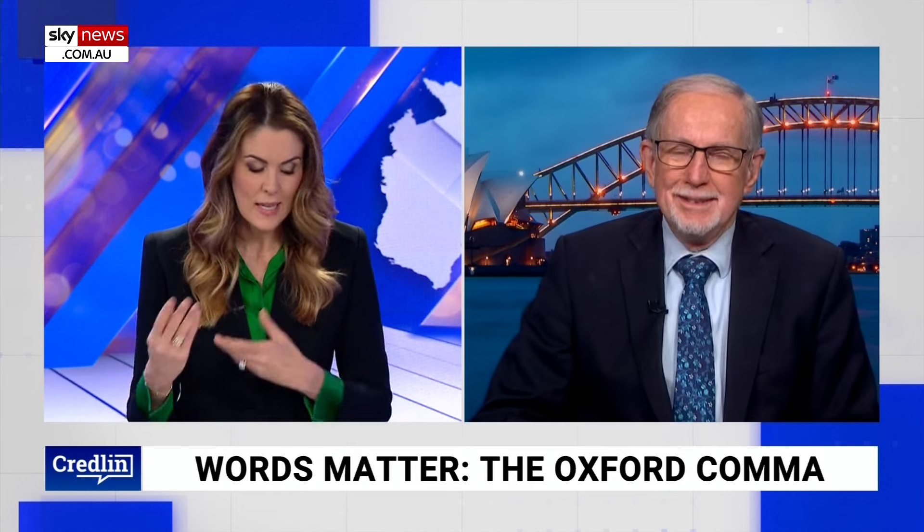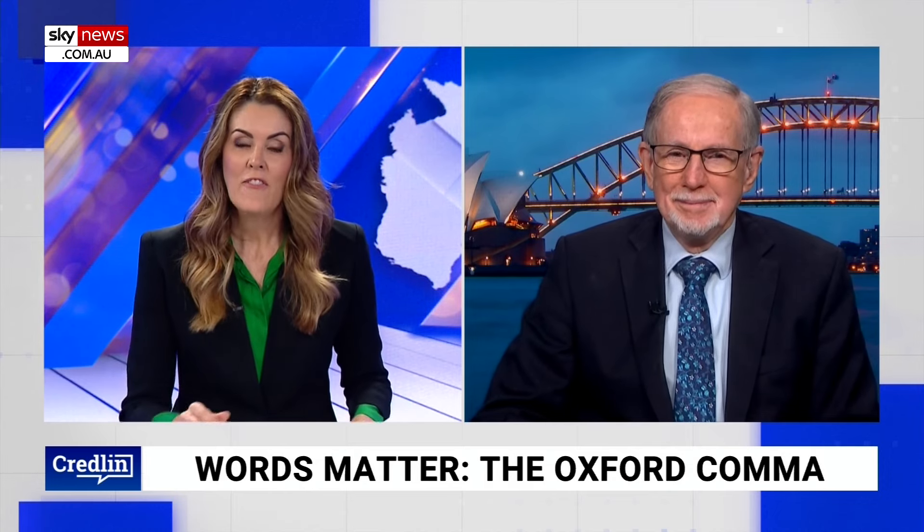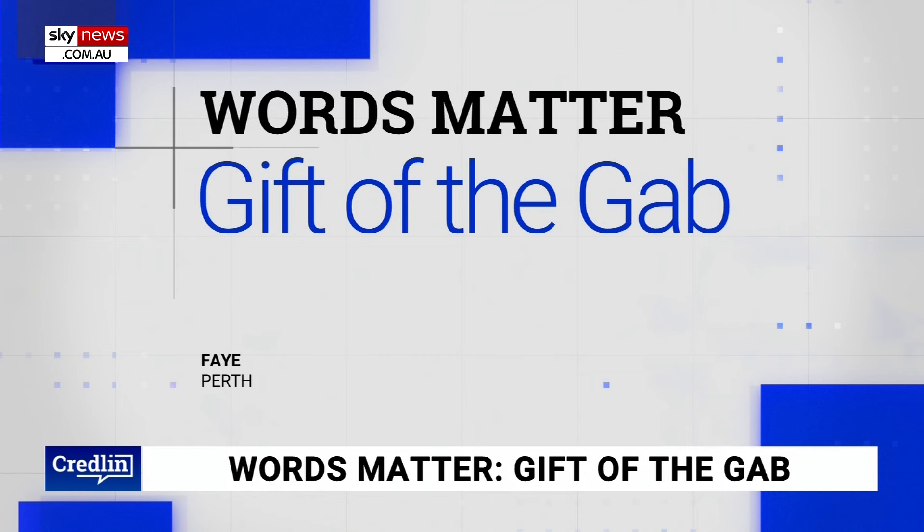I used to put the Oxford comma in. Then I sometimes think it looks too busy in my sentence and I'd take it out. Faye from Perth wants to know where does the gift of the gab come from?